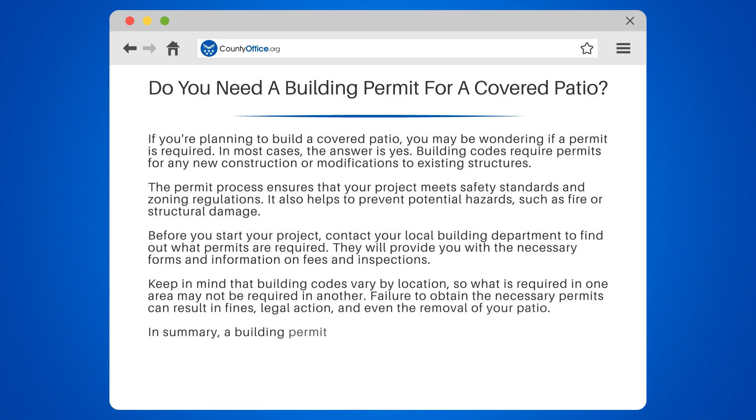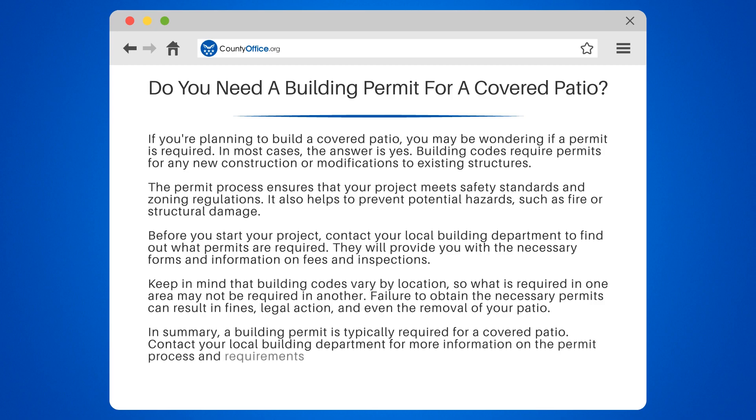In summary, a building permit is typically required for a covered patio. Contact your local building department for more information on the permit process and requirements in your area.